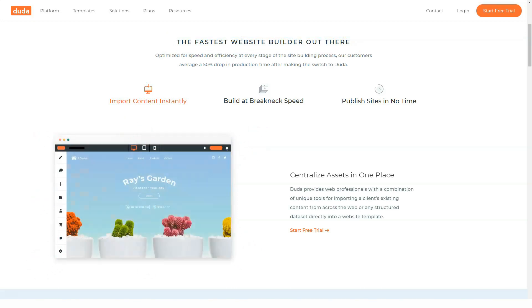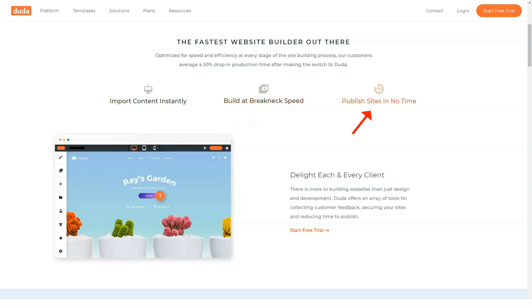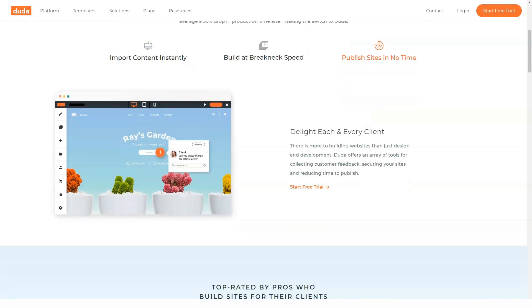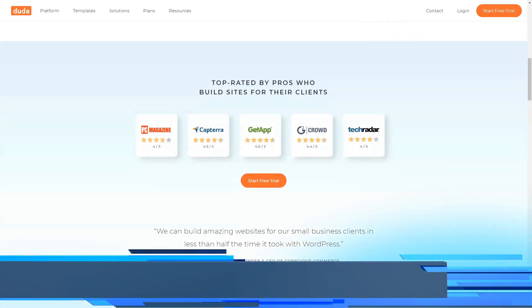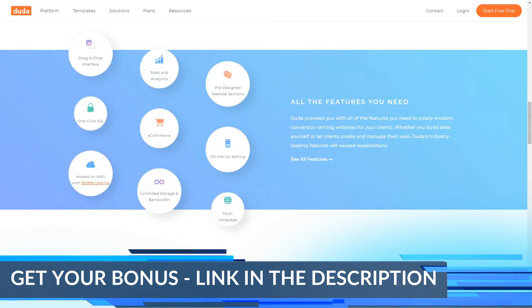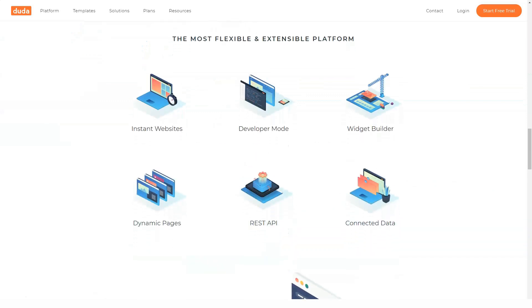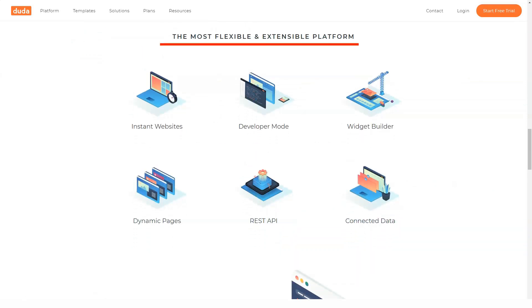A fully responsive website builder. Consider Duda and its pair of responsive mobile site builders. If you're a web designer, developer, or writer, or some combination of all three, Duda can help your business grow. Its drag-and-drop, fully responsive site builder allows you to get your customers' websites up and running faster and easier than other content management systems, including WordPress.